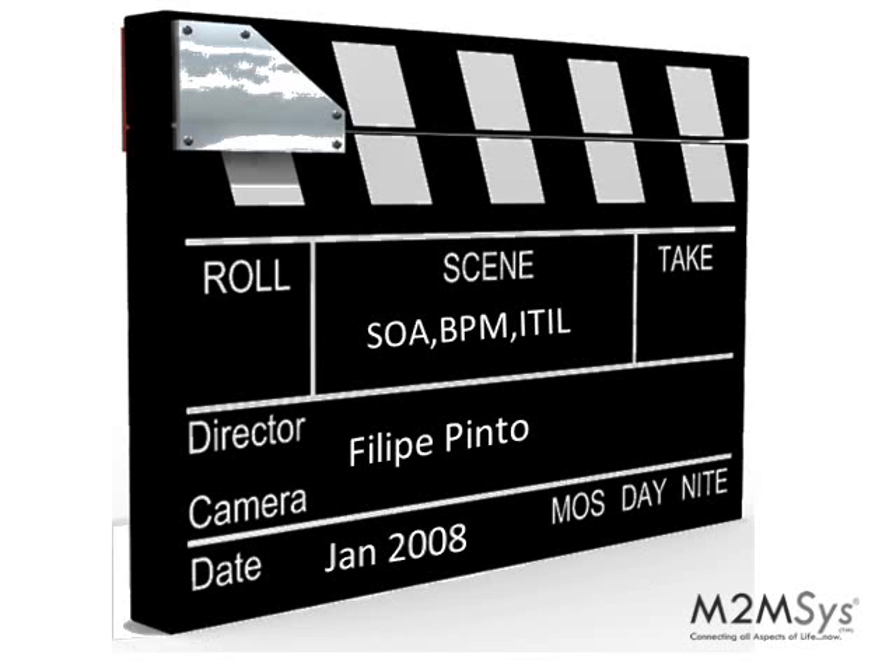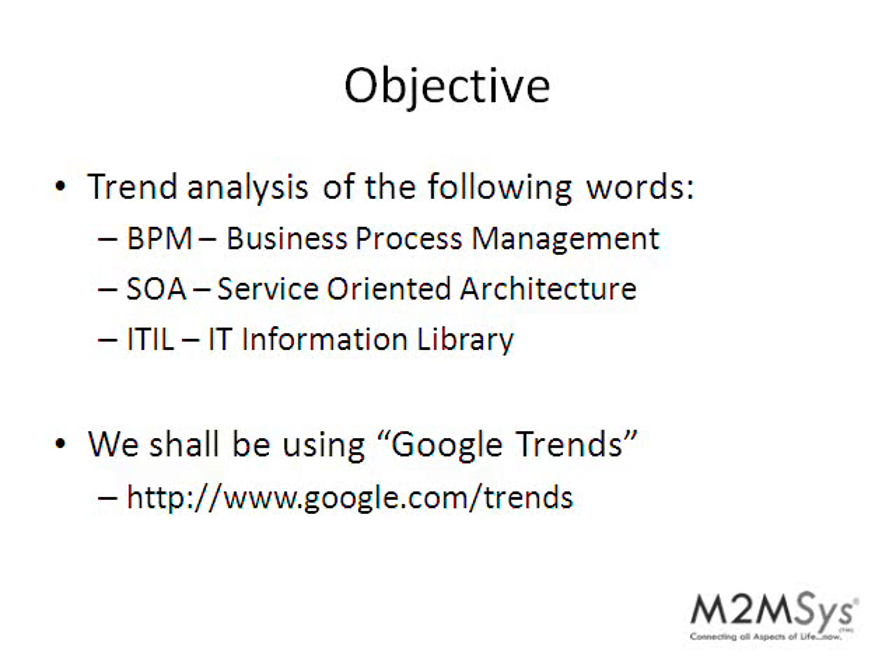SOA vs BPM vs ITIL. My name is Felipe Pinto and this is a video in which we're going to analyze the trends of BPM, Business Process Management, SOA, Service Oriented Architecture, and ITIL. To do this, we will be using Google Trends. In case you don't know, you can check it out at www.google.com.